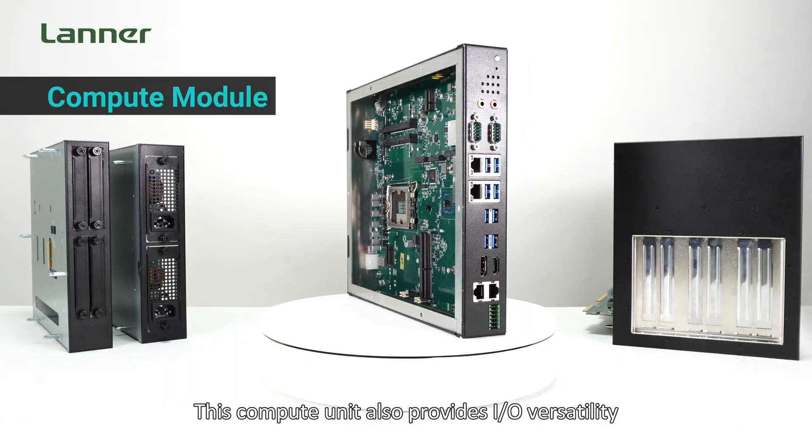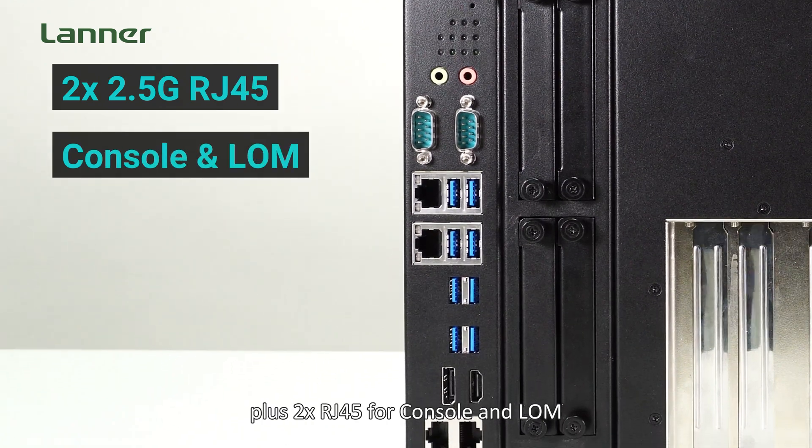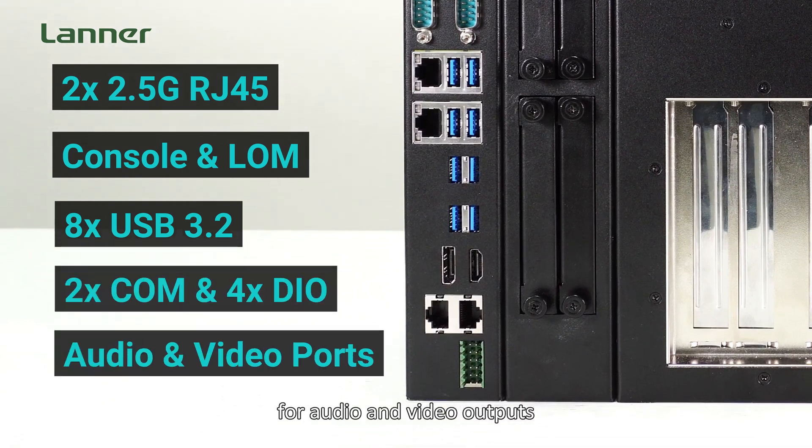This compute unit also provides I/O versatility including two 2.5G RJ45 plus two RJ45 for console and LAN, eight USB 3.2, two COM ports, and digital I/O for audio and video outputs.